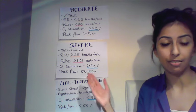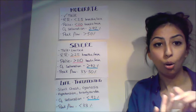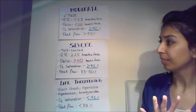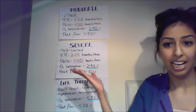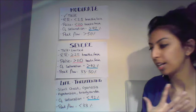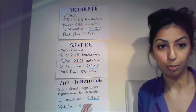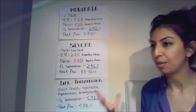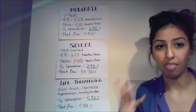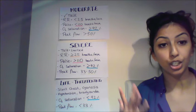To summarise: for moderate to severe, remember can they talk, respiratory rate, pulse, oxygen saturation, and peak flow. For life-threatening, it's the extremes — oxygen saturation below 92%, peak flow below 33%, blueness, slow heart rate. Think of it logically and that's how you differentiate between the three in acute asthma.